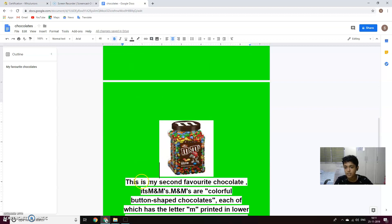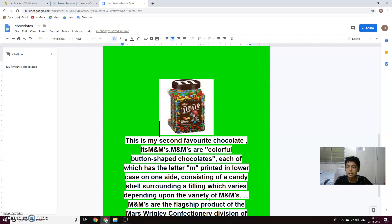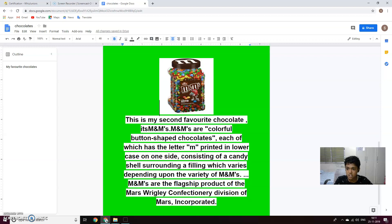Second, M&M's. This is my second favorite chocolate. M&M's are colorful button-shaped chocolates, each of which has a letter M printed in lowercase on one side, consisting of a candy shell surrounding a filling which varies. Depending upon the variety of M&M's, M&M's are the flagship product of the Mars Wrigley Confectionery Division of Mars Incorporated.